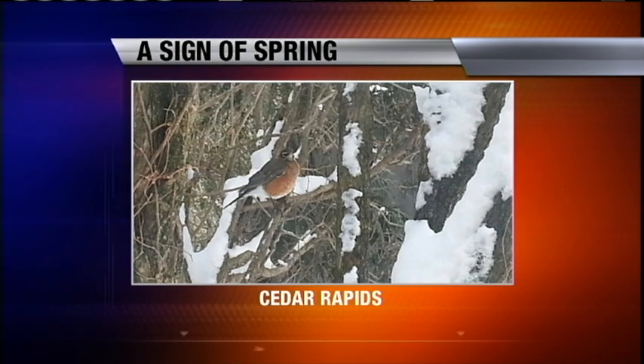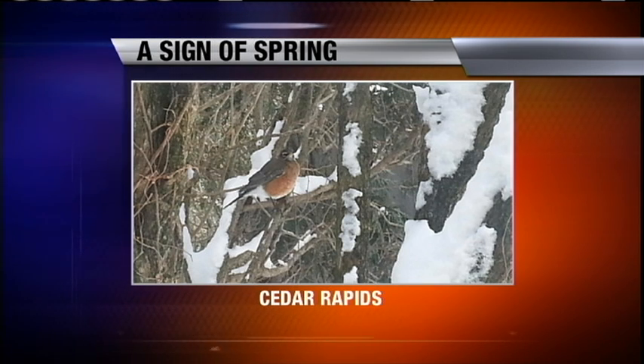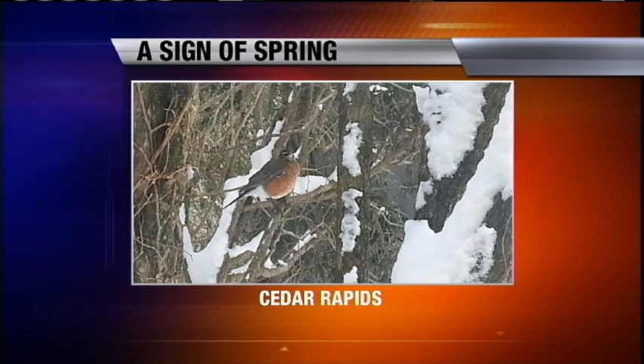Are you tired of the winter weather yet? If you are, we have a sign of spring just for you. Take a look — this robin was spotted in Cedar Rapids today. A number of Fox 28 viewers say they are starting to see them more often, and that's led to a few questions about birds surviving the winter. Fox 28's Gabe Erickson is live in Cedar Rapids with a lesson on wildlife science.